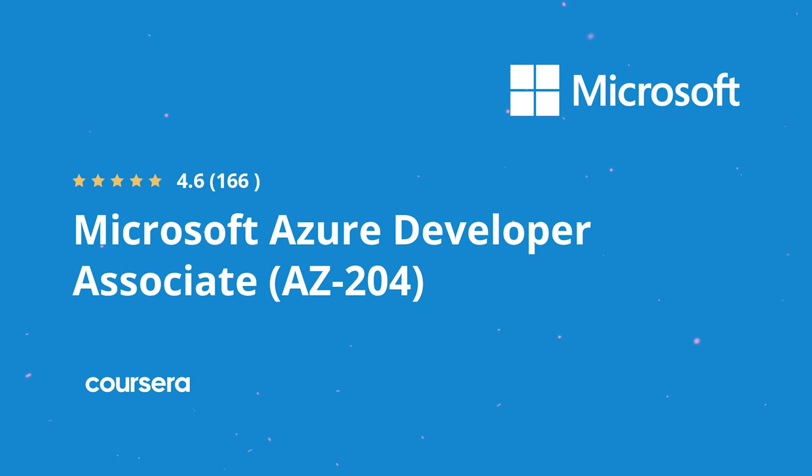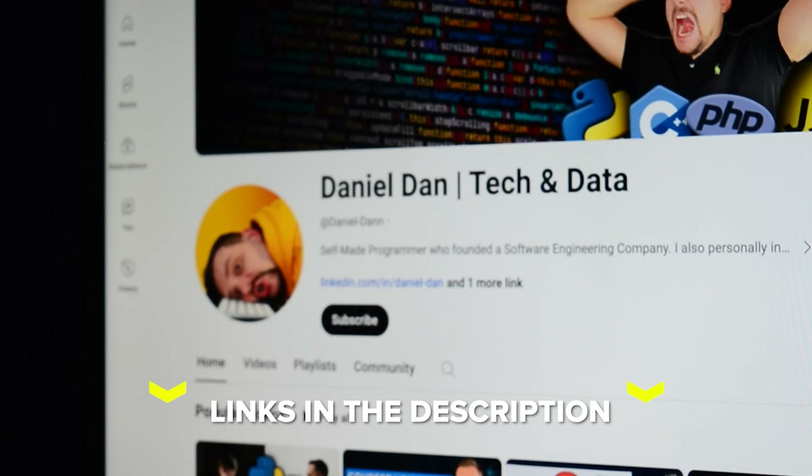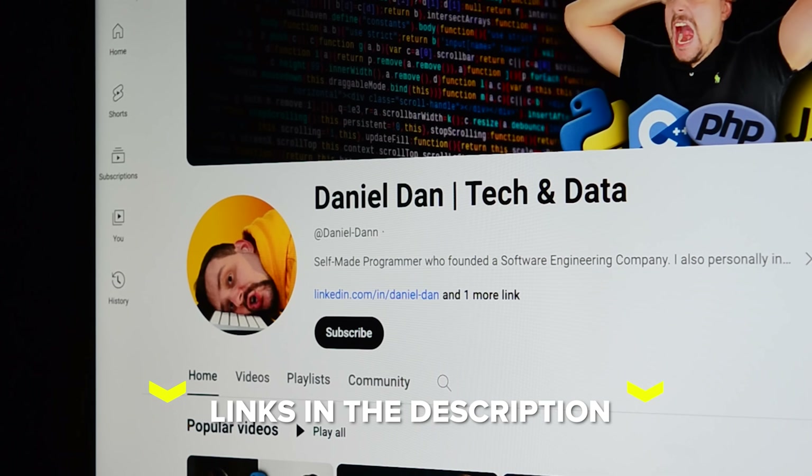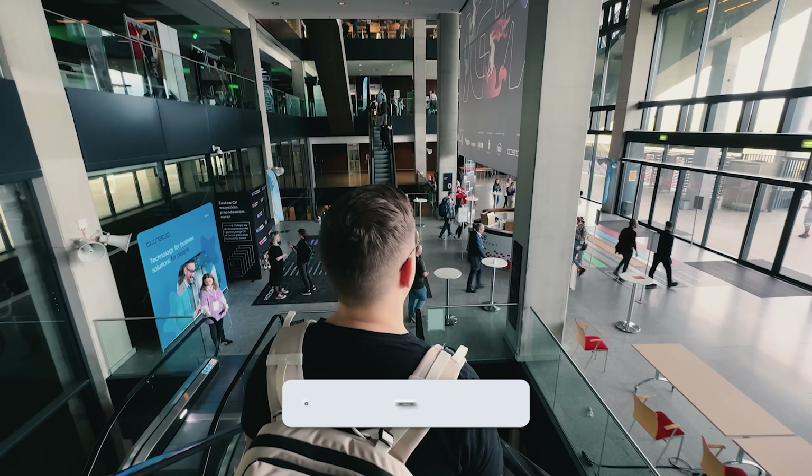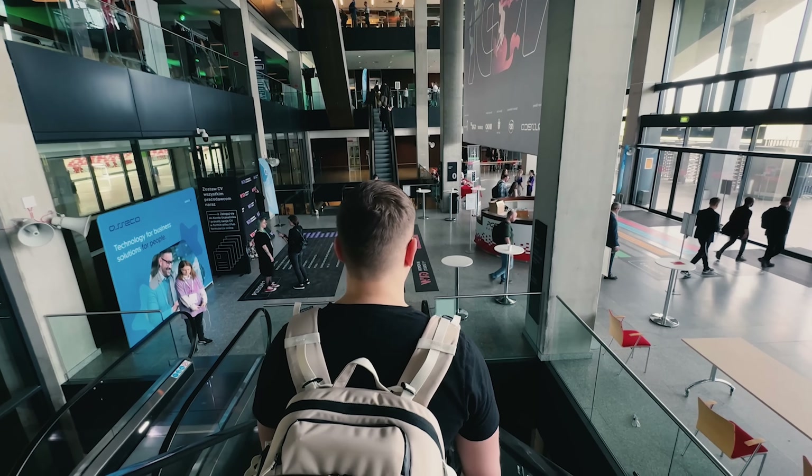That's all for my Microsoft Azure Developer Associate Professional Certificate review. Feel free to check out the course-related links in the description below — you might find some discounts there. Don't forget to like this video and subscribe to my channel. Thanks for watching, until next time!